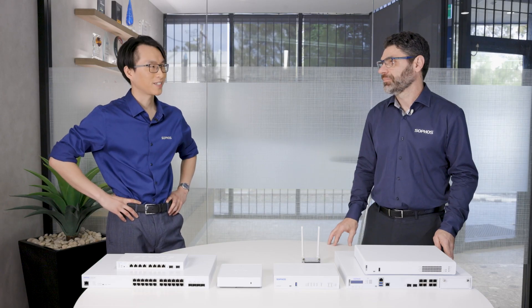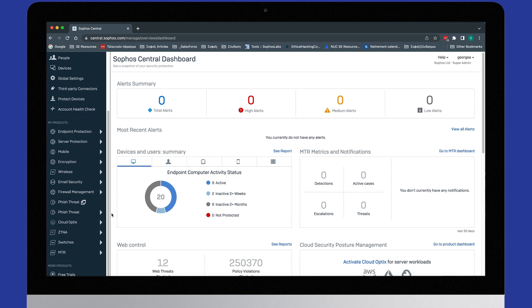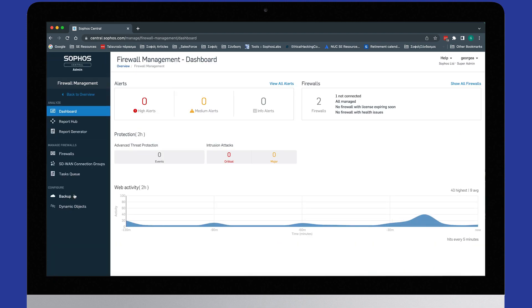That's about it for the lineup — let's take a quick peek at Sophos Central. This is what the Sophos Central portal looks like. This is the main dashboard as you log into the portal. It gives you a lot of information from a summary point of view of exactly what's going on within your environment. On the left-hand side you'll see a number of product sets, and Sophos is able to manage all the products shown there. We're focusing on the network stack: firewall management, wireless, and switches.